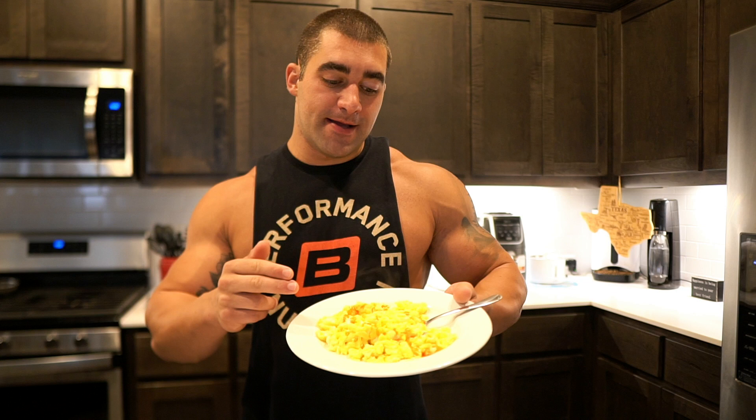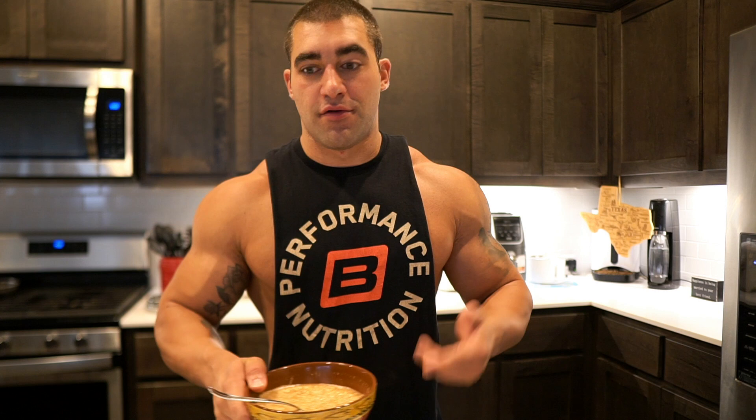Meal number one is actually the only meal that stays the same between my high and low days, and besides taking out turkey bacon, this has been my meal number one even while I was bulking. It's three whole eggs, five egg whites with some Frank's hot sauce on top and a little bit of sea salt. Then I have one cup of oats with a little bit of cinnamon powder thrown in. That's meal number one — pretty simple, and I keep it the same every single day.